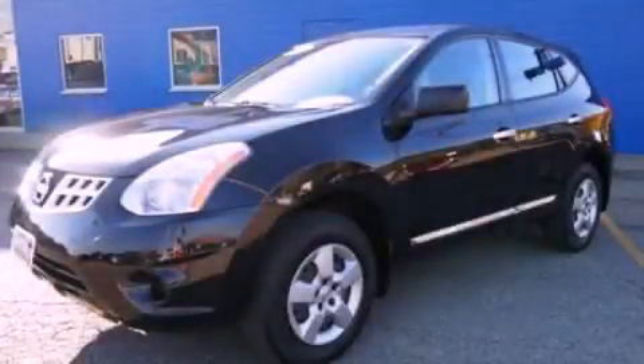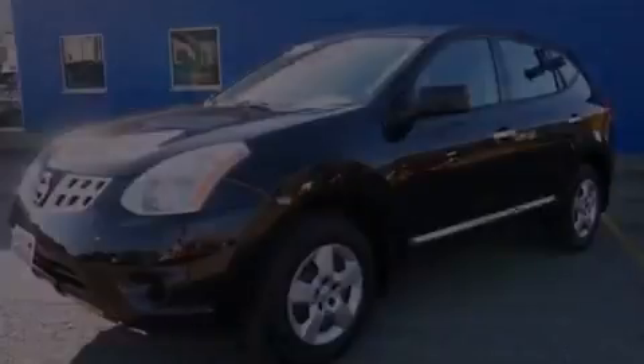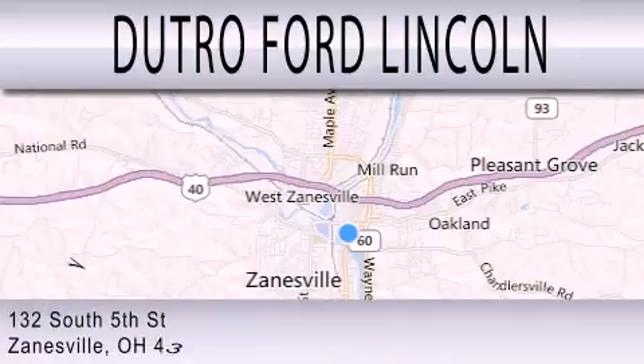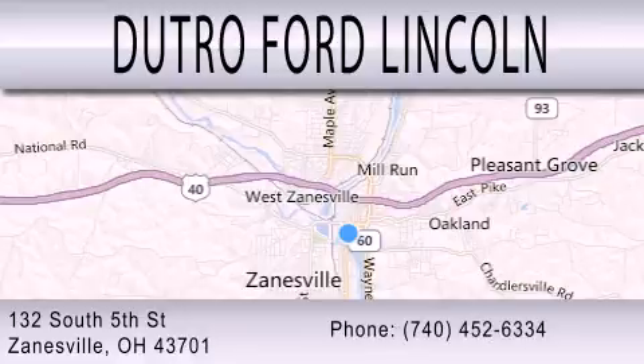We invite you to contact us today to learn more about this vehicle. Dutro Ford Lincoln is dedicated to doing everything possible to ensure that the experience you have selecting your next vehicle is as pleasant as possible. We are located at 132 South 5th Street in Zanesville.